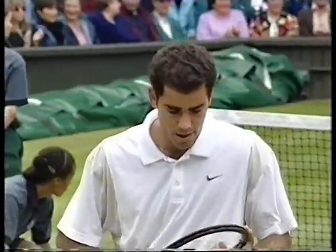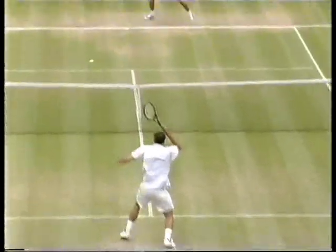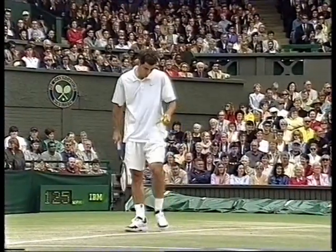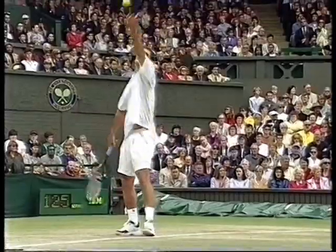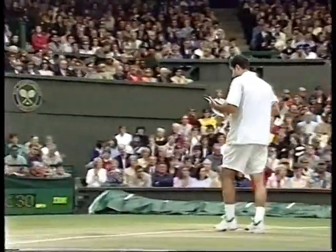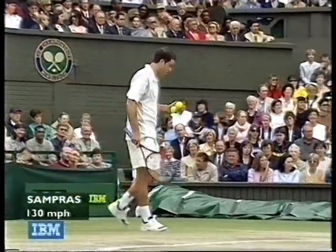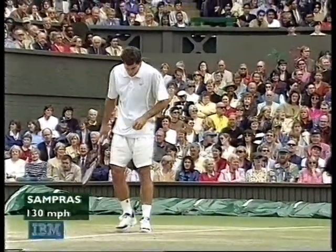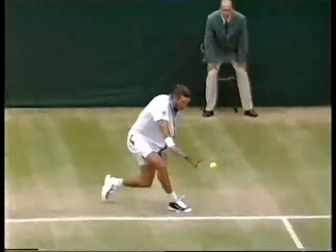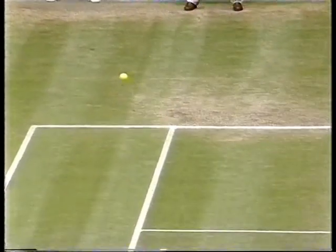Wow, what an incredible half-volley — or was it a ground stroke? It was a very awkward shot, and so hard as well. Absolute bullet — that's 130 miles an hour. He got his arm into gear straightaway. Not one of Sampras' best first volleys, but look at the reflexes on that shot after going right at him.